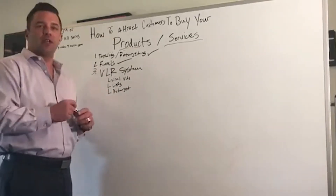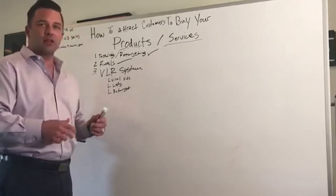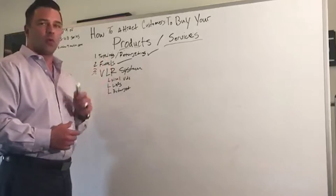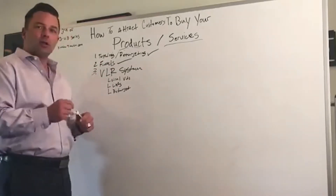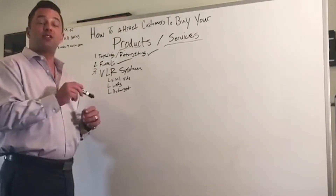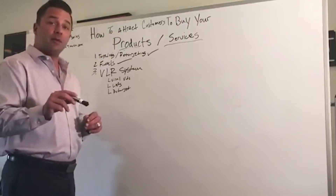And then we moved on to funnels and the importance of funnels — how you can duplicate yourself in a massive way so you can get your offer out there. By the time you've tested it and you've got your warm audience, your perfect people that are looking for your products and services, there are several different ways that you can efficiently hold their hand all the way through the process, saving yourself time and money.